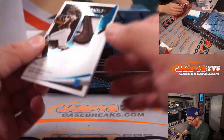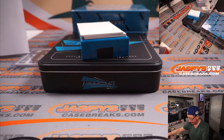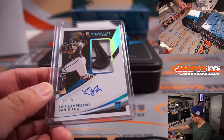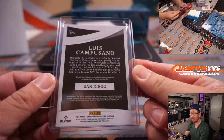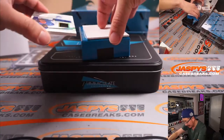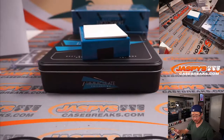Wow — a one-of-one Luis Camposano. Piece of the Nike swoosh and the Padres pinstripe in the background. Dusty with the Padres — all aboard, woo woo. That looks really nice — that's a cool card. Next is Leone Tavares, jersey and autograph — piece of his hat and autograph. 2 out of 10, and that's a Ranger for Dusty.